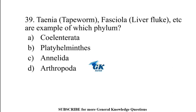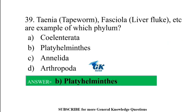Taenia or tapeworm, fasciola or liver fluke, etc. are examples of which phylum? Platyhelminthes.